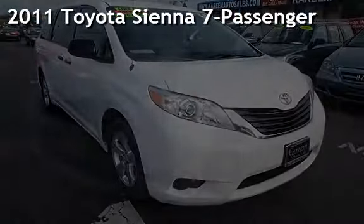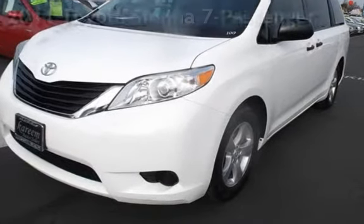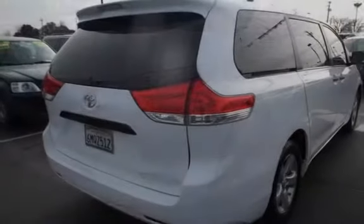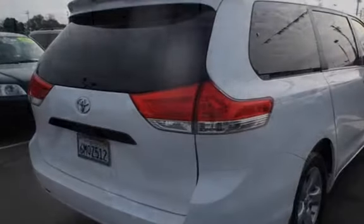Presenting a pre-owned 2011 Toyota Sienna. This four-door van has a six-cylinder, 3.5-liter V6 engine, with front-wheel drive and an automatic transmission.